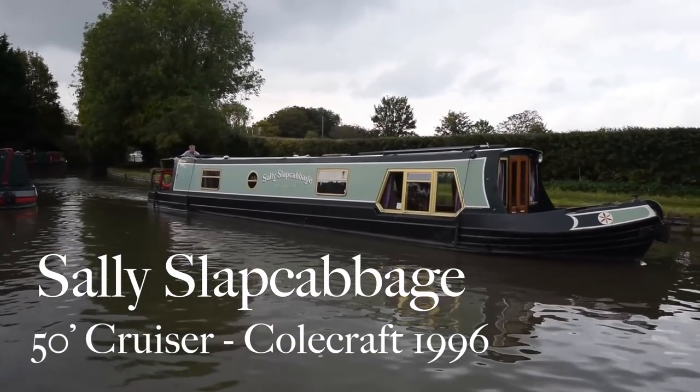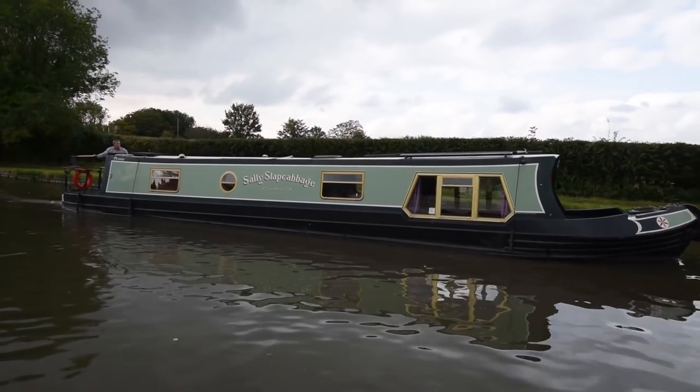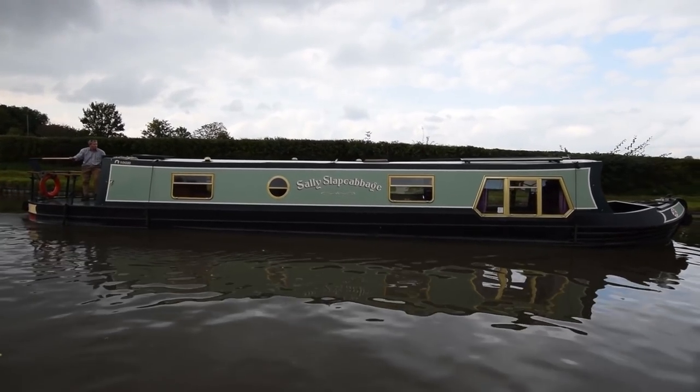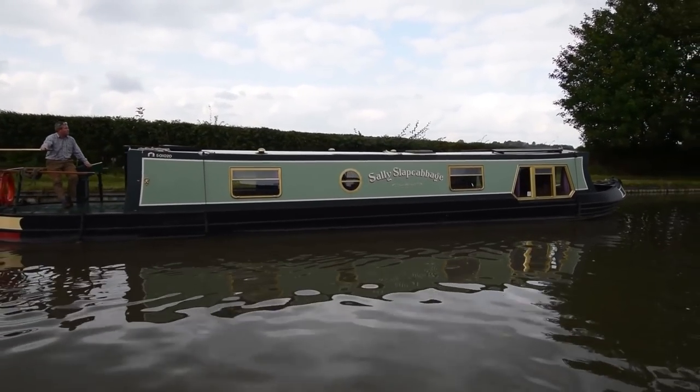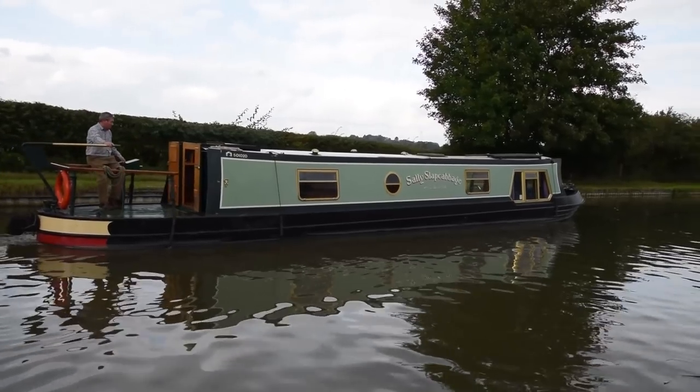Here's an old friend of ours — best name on the canal: Sally Slap Cabbage. We sold her two years ago and she's probably looking better now than she did then. She's a lovely boat: a 50-foot cruiser stern narrowboat built by Coal Craft and fitted out by Kate Boats in 1996.